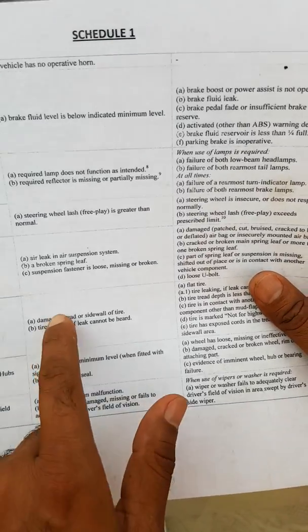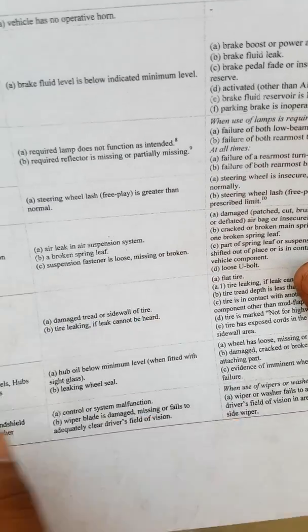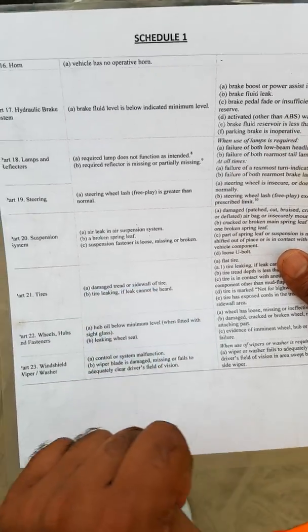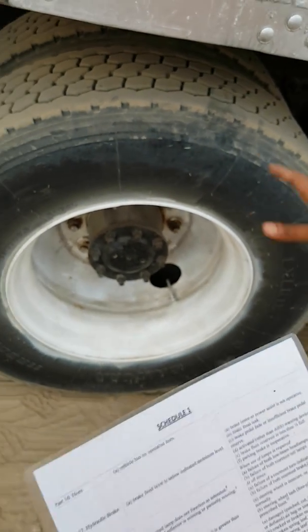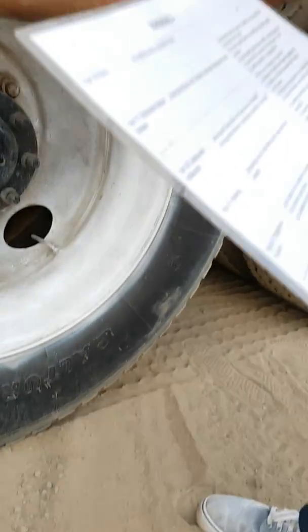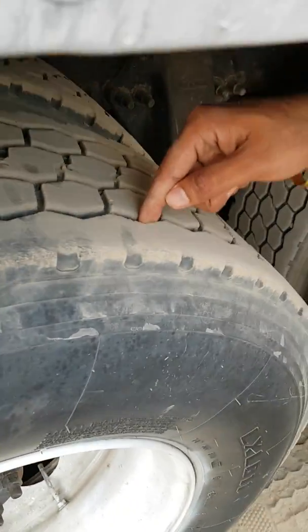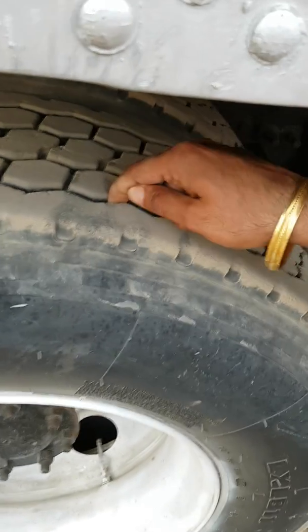The first question is about damaged tread or sidewall of a tire. If he asks you this question, you choose which tire you want to inspect. Make sure the tire sidewall has no cuts, no damages. This is what you're looking for — no cuts and no damages on the sidewall.